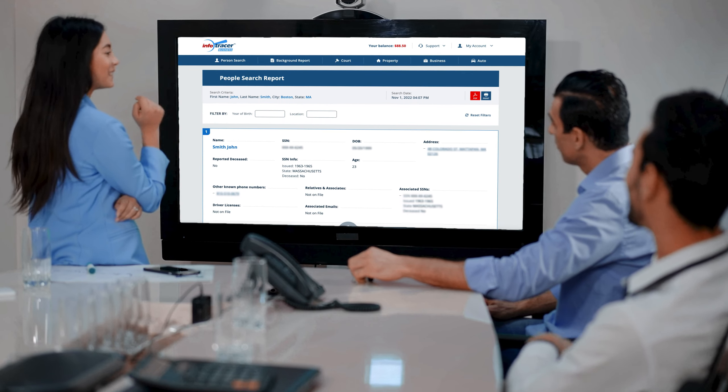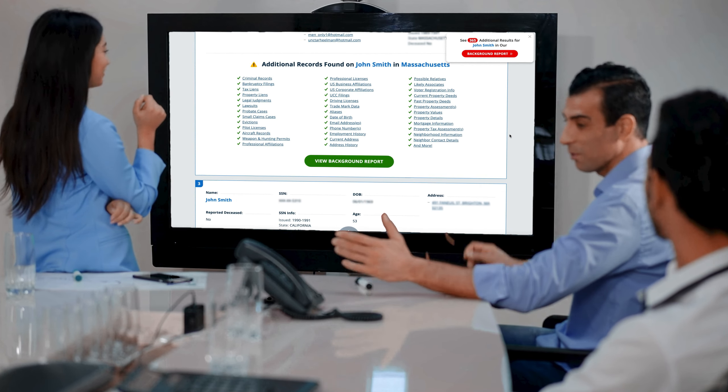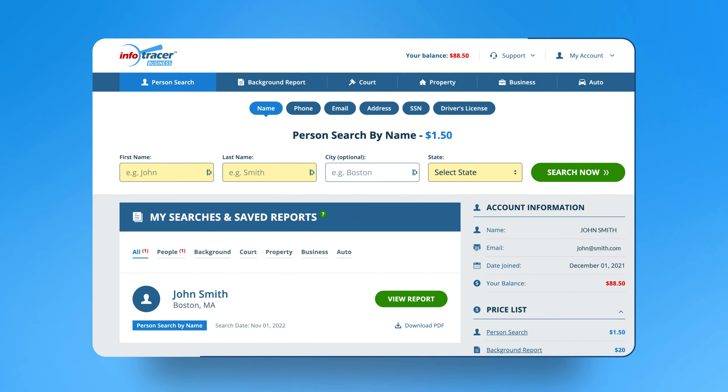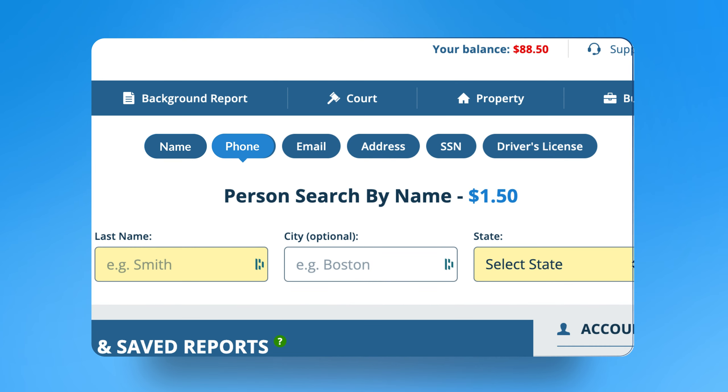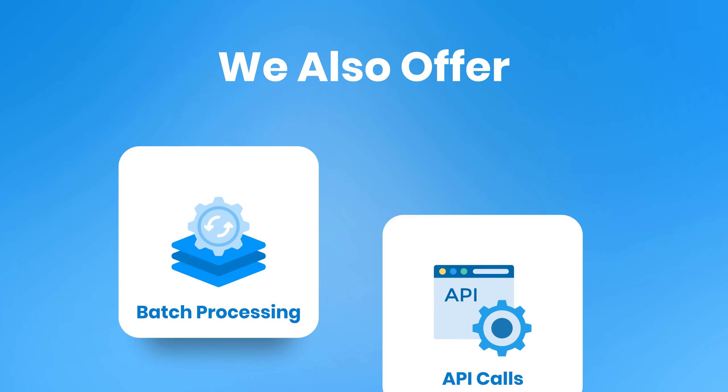Our proprietary technology gives businesses access to comprehensive reports built from billions of data points. Our easy-to-use member portal allows searches by name, phone, email, and address. We also offer batch processing and API calls.